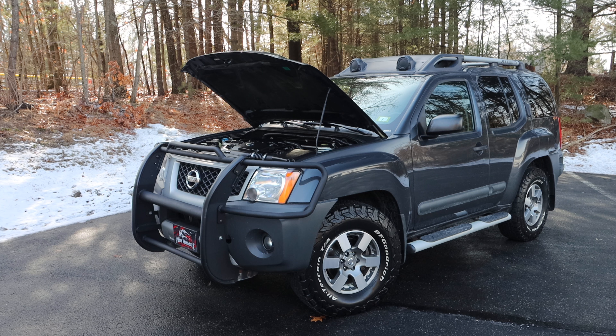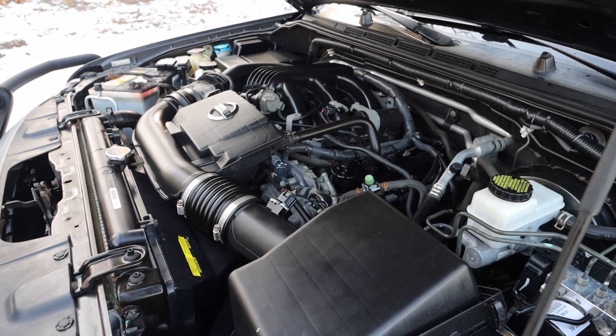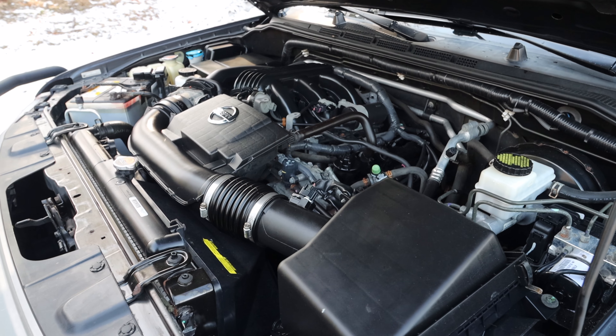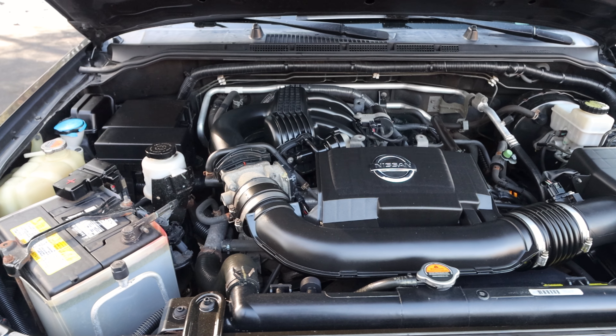The Xterra is powered by an all-aluminum, interestingly enough, 4-liter V6 engine, pumping out 261 horsepower and 281 foot-pounds of torque.